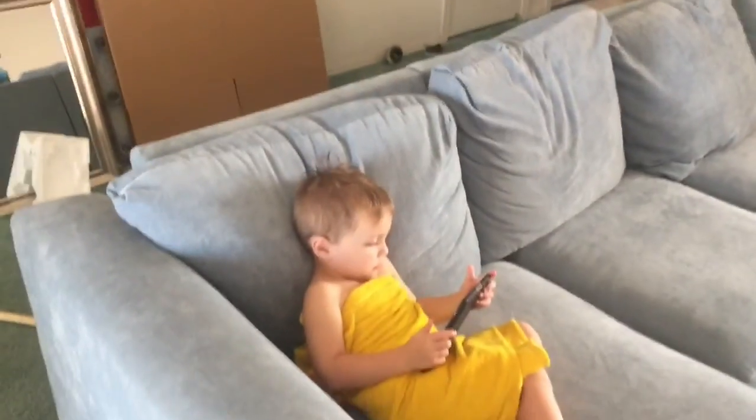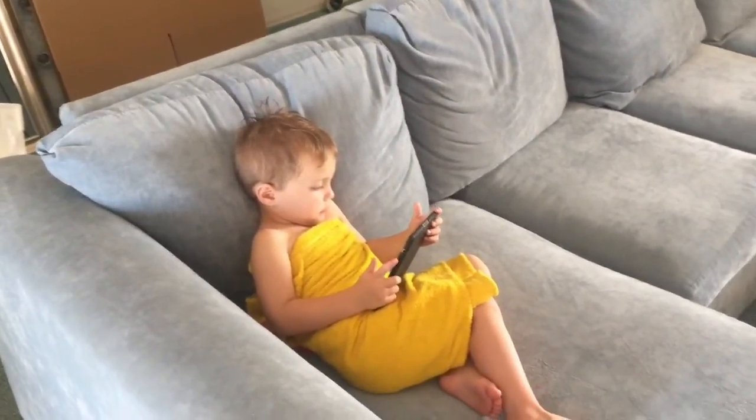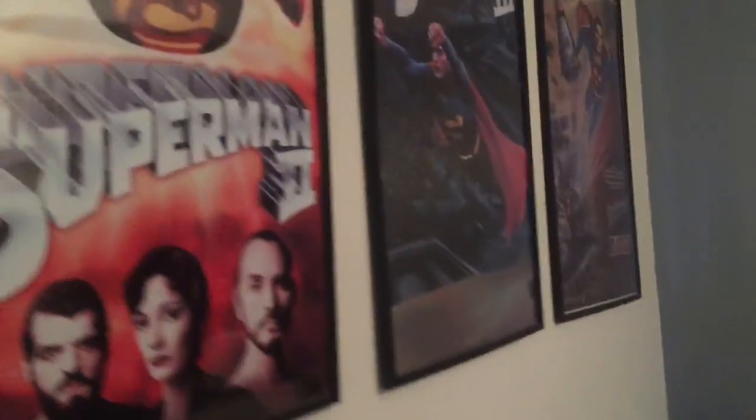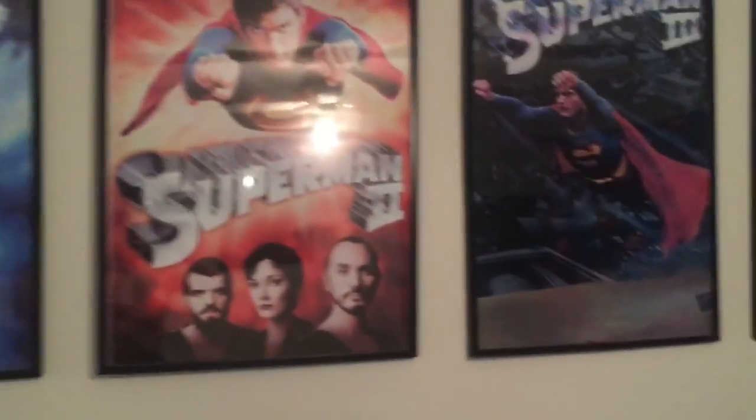It's Clark Kent — that's his name, named after the superhero. If you don't believe me, take a little walk into his room where there's Superman stuff everywhere. Superman blankets and curtains and posters.